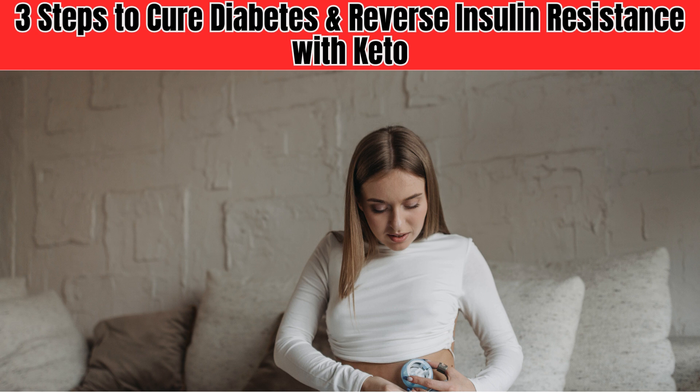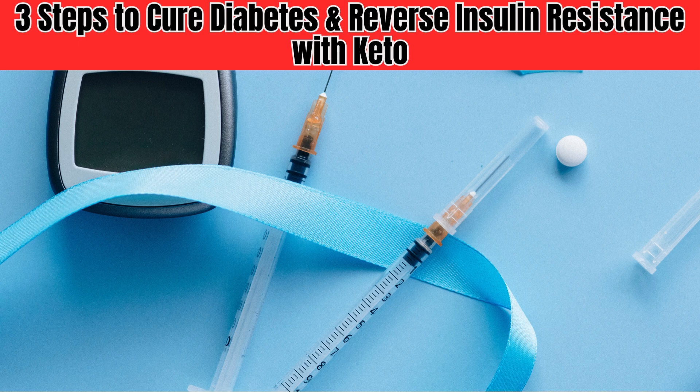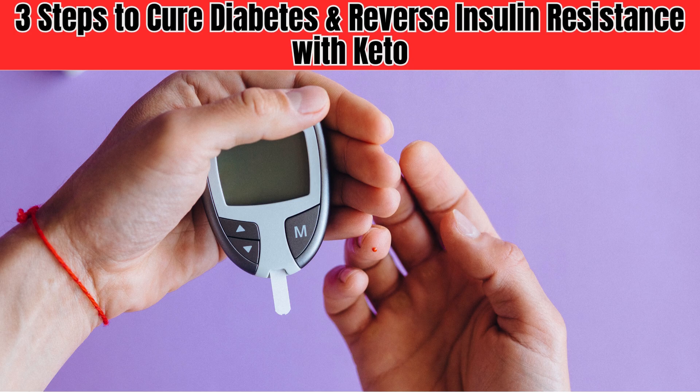In fact, insulin resistance is often referred to as a precursor to type 2 diabetes. Insulin resistance is a condition where your body becomes less responsive to insulin, a hormone produced by the pancreas that regulates blood sugar levels. When you have insulin resistance, your body produces insulin but it's not used effectively, leading to high blood sugar levels.